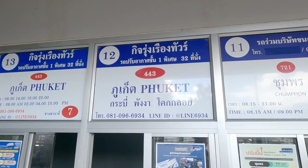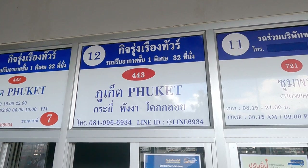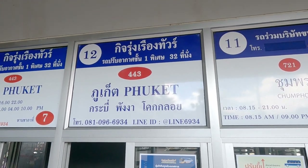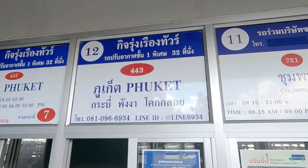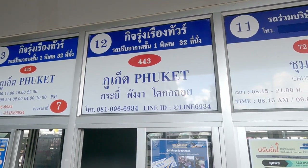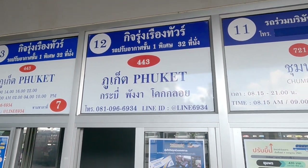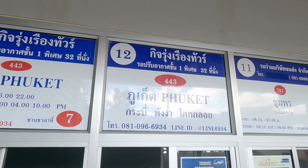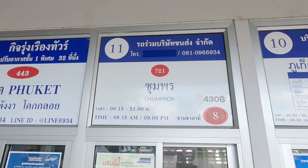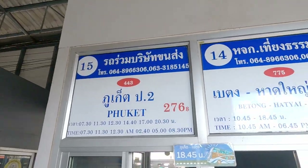If you do decide to go by big bus, on some routes you'll see various options. For example, for Phuket there's air-conditioned and a 'Phuket special' with only 32 seats so you get more legroom. On some routes, if you want to save money, you can go in buses that are not air-conditioned — it's not as bad as you think once you get going and the windows are open. But obviously it's much more comfortable in Thailand to be in an air-conditioned bus. Chung Phong is quite a long way north up the peninsula. Phuket is a very popular destination with many services.